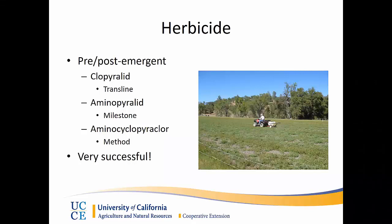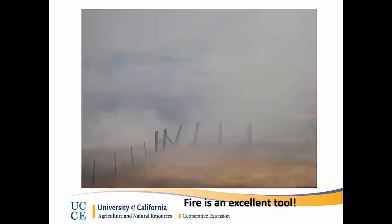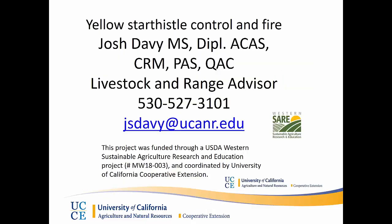Fire as a tool can actually spark a greater number of yellow star thistle plants, or, done correctly, can achieve nearly 100 percent control of the plants. I hope that this presentation has provided the knowledge to be able to control yellow star thistle using prescribed fire. If you have any questions, please feel free to contact me at the information on the screen, as well as Jeff Stackhouse and Lania Quinn Davidson with University of California Cooperative Extension. Thank you.